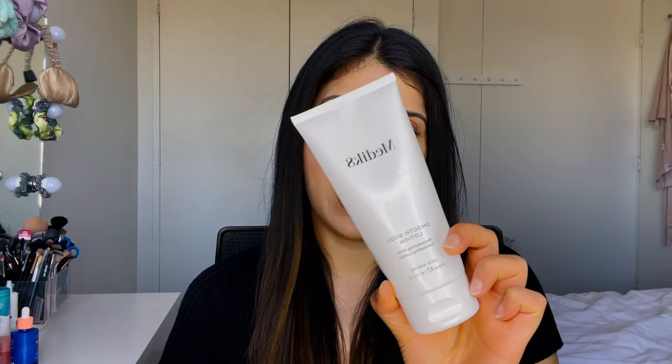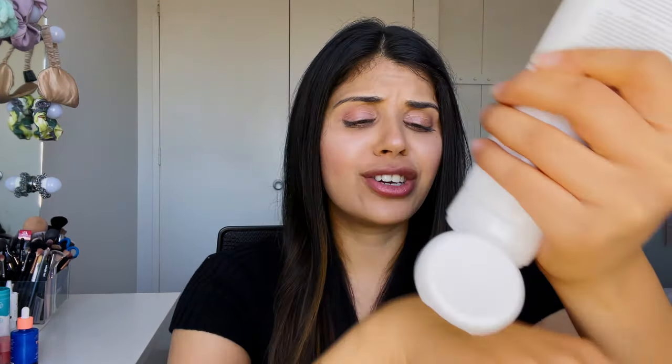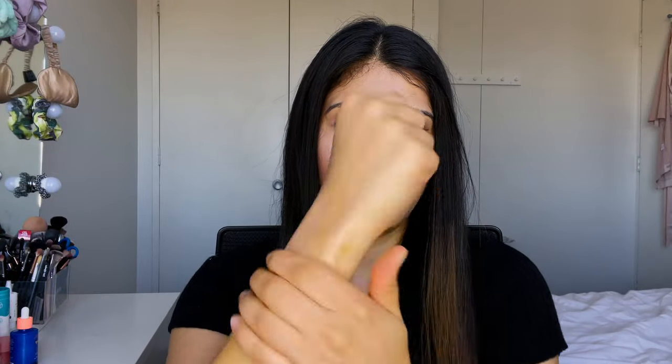You leave the scrub on the skin for five minutes. Once you've washed it off, go in and put on the lotion — it's such a beautiful texture. Once you start rubbing it in it just disappears into the skin and feels really nice. I love this one because it has lactic acid, but it also has salicylic acid, which is going to help treat any kind of body acne that you might have.